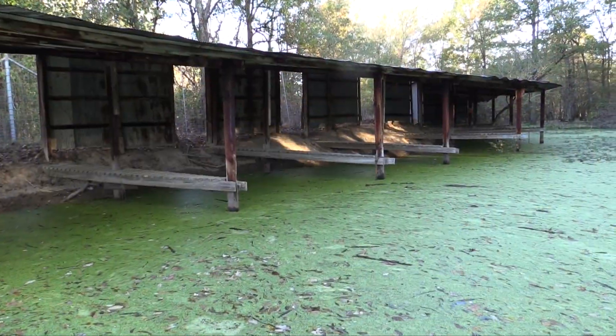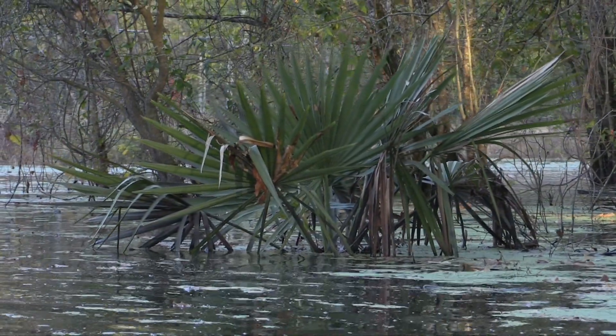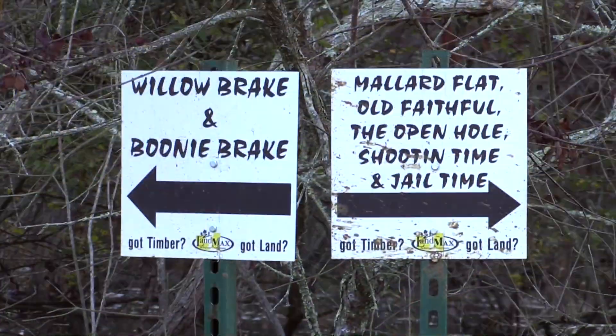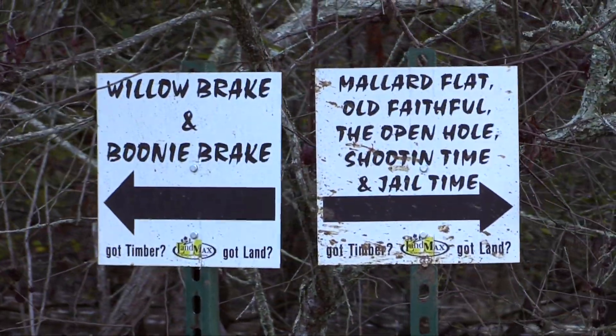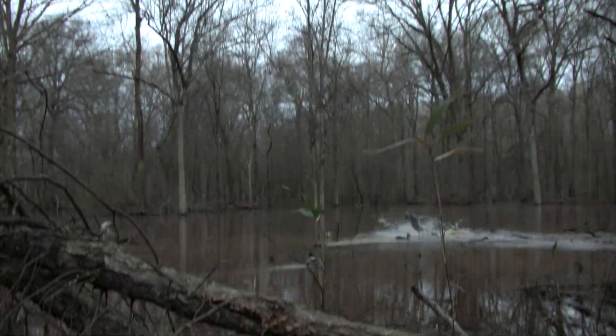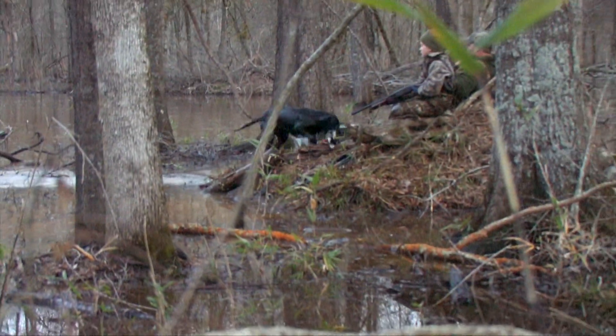A boathouse is conveniently located to provide quick access when boating into one of the numerous duck holes, while many of the holes can be reached by ATV or on foot. With 19 duck holes scattered throughout the timber at Oxbury, you'll find it quite easy to entertain multiple hunting parties and minimize hunting pressure on the ducks.